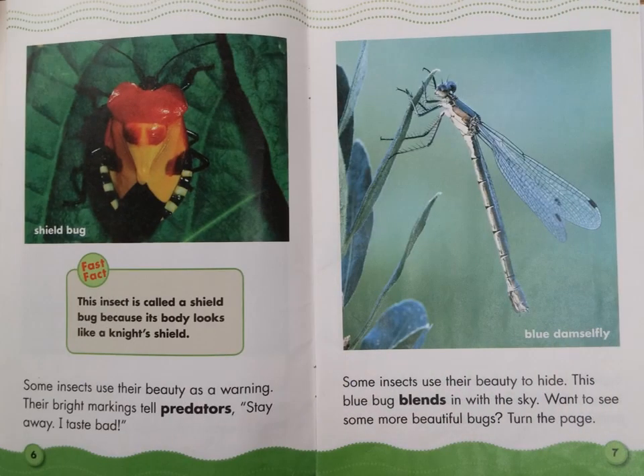Some insects use their beauty as a warning. Their bright markings tell predators, "Stay away — I taste bad." Some insects use their beauty to hide. This blue bug blends in with the sky. Want to see some more beautiful bugs? Turn the page.